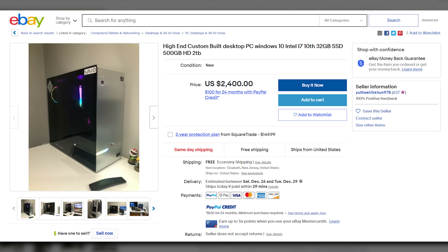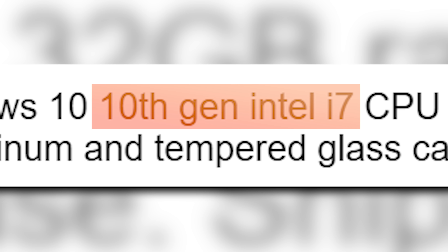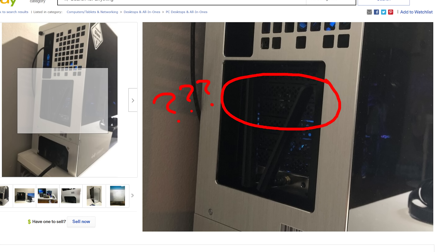Then you get a $2,400 listing that uses the phrase "high-end" at the very beginning of the title, and then proceeds to only include a 10th gen Intel Core i7 with no discrete graphics card at all. But it's high-end because he says it is and uses a fancy case. He also says this is brand new, which it's not by definition — and we have a video discussing that as well. But it doesn't just stop with eBay.